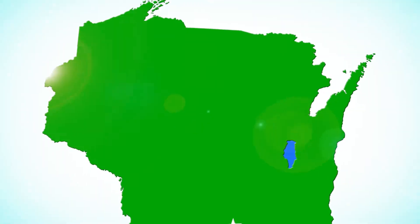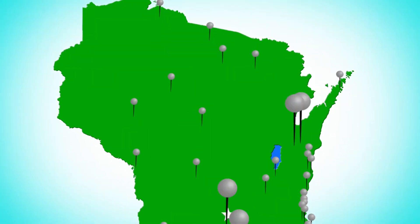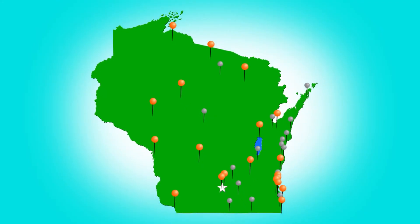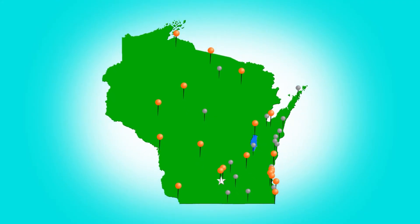The Wisconsin DNR monitors air quality in over 40 locations across the state. About half of these monitoring stations monitor for either PM2.5 or PM10.